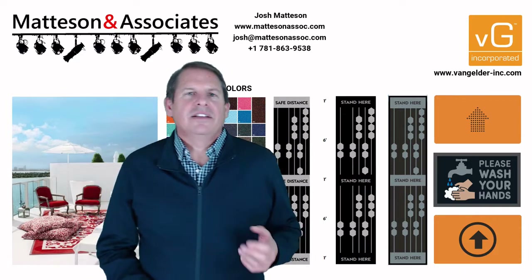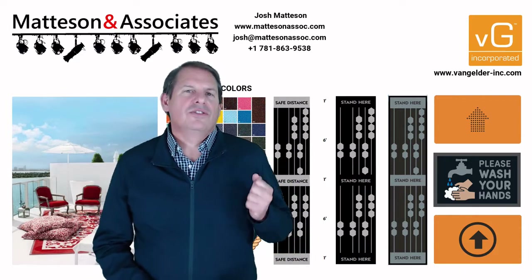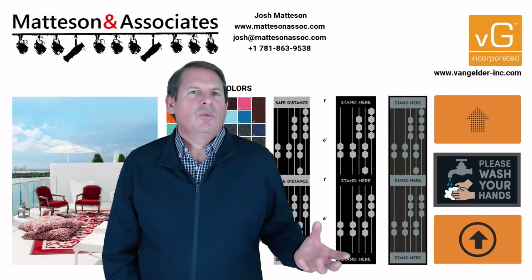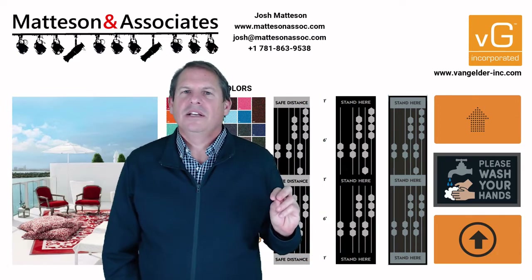One of the new things they've added that's really exciting is the social distancing mats that they've come up with. They also have wayfinding, hand washing mats — any type of mat that you might need.